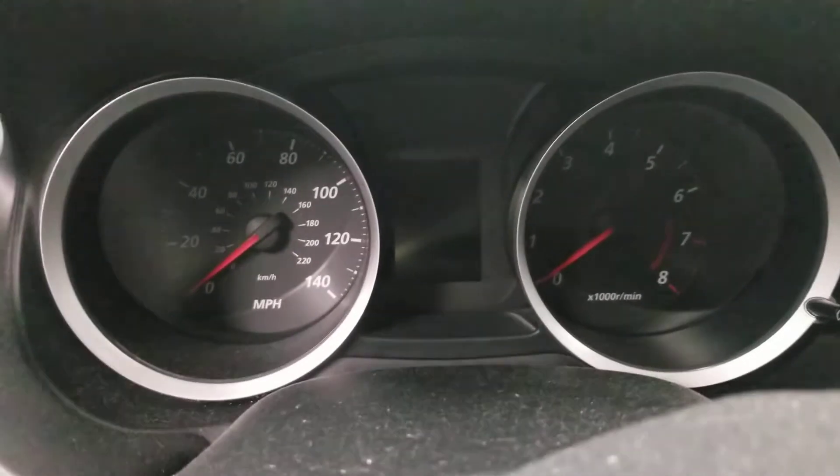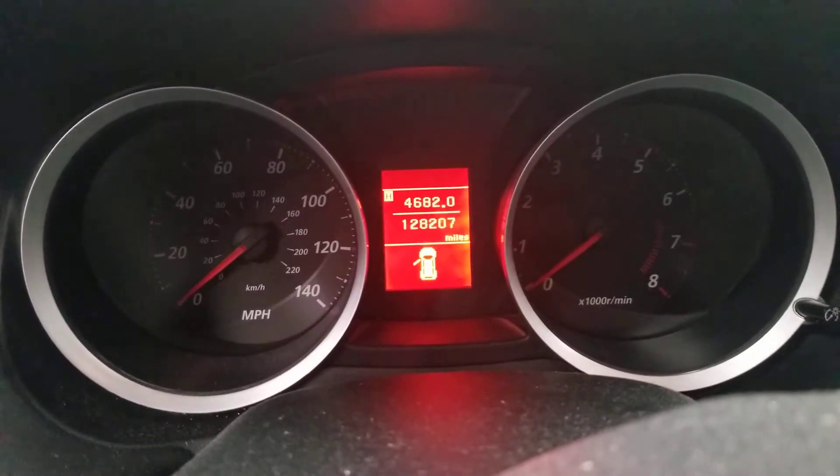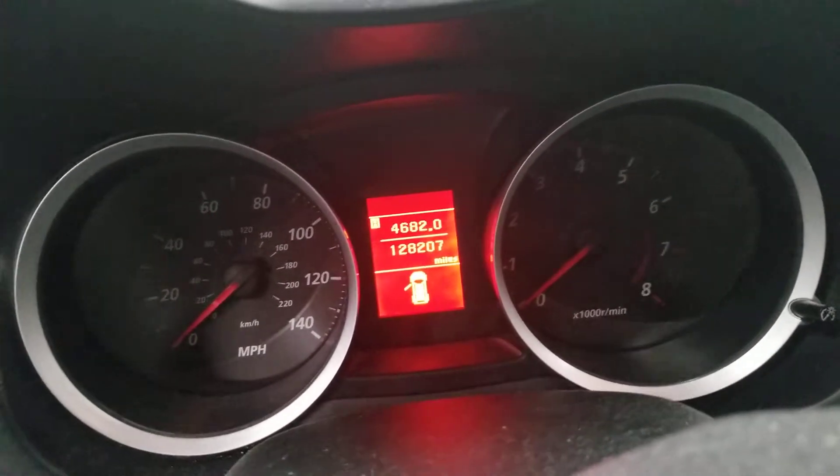Speedometer, fuel and temperature. This vehicle currently has 128,207 miles on it.